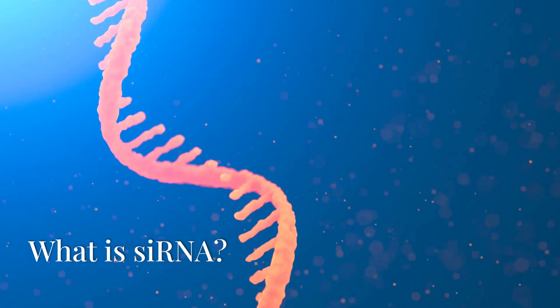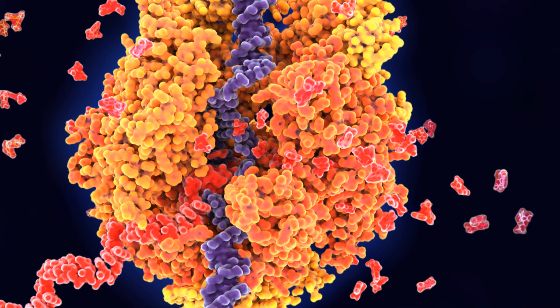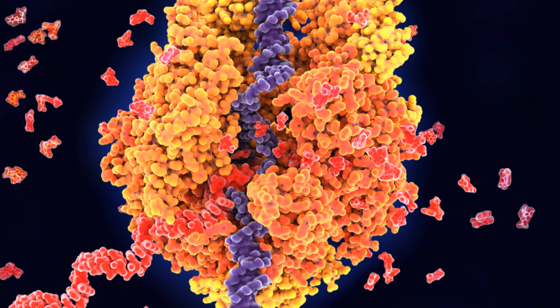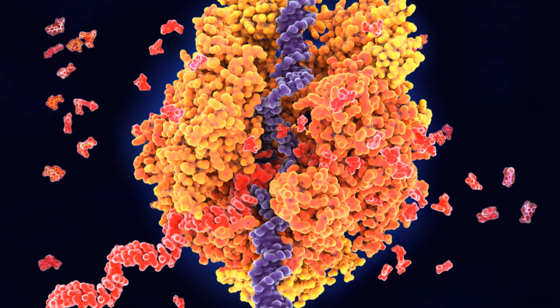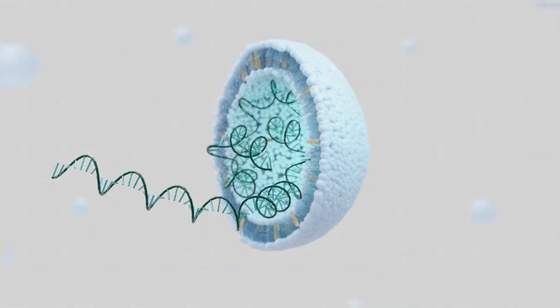What is siRNA? SiRNA, or small interfering RNA, offers a precise method to silence harmful genes by interfering with mRNA expression. However, delivering siRNA to the correct cells has been a challenge.